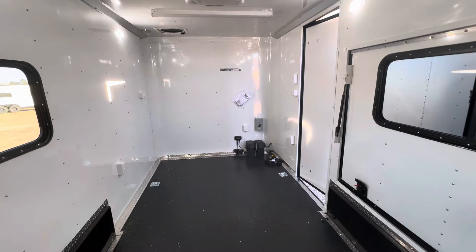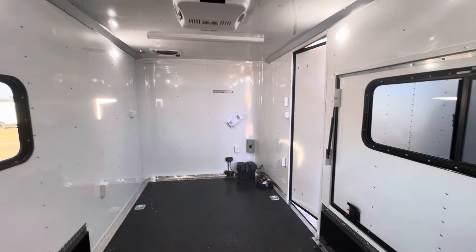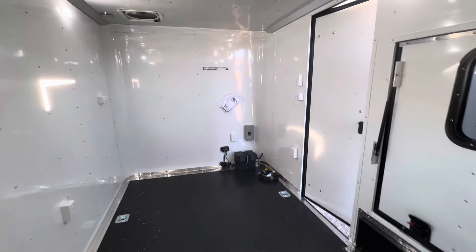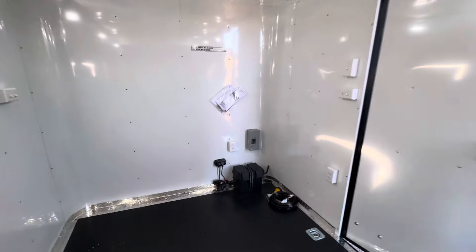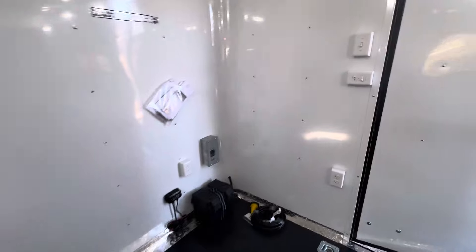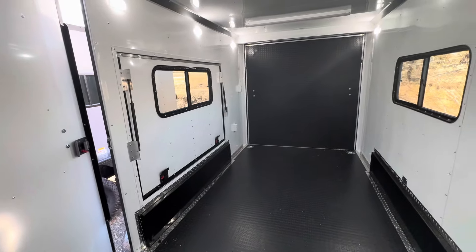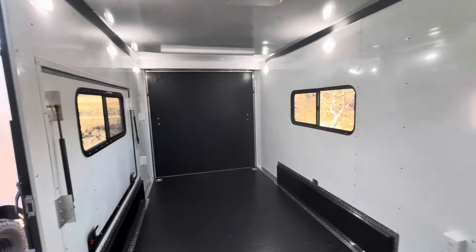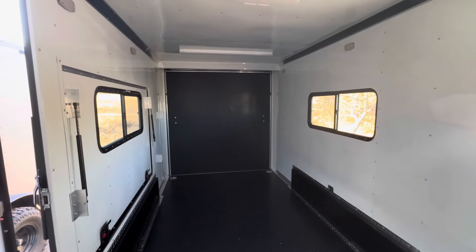So there it is — we would love to earn your business. You can call us at 303-688-8485, email us at sales@coloradotrailersinc.com, or go right to the website and submit an inquiry. We will get back to you as quickly as we can, and most importantly, you guys go out and have an amazing day.